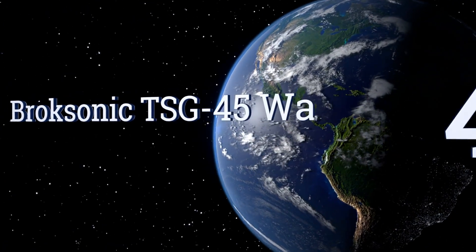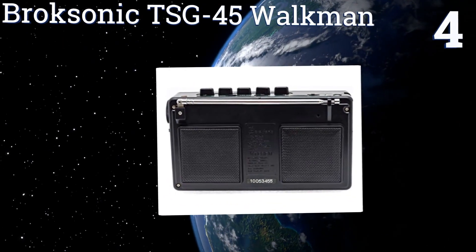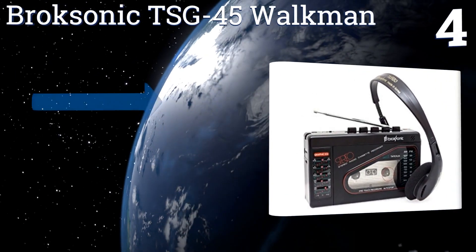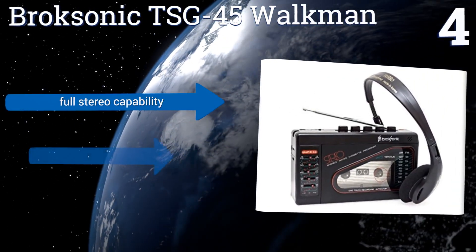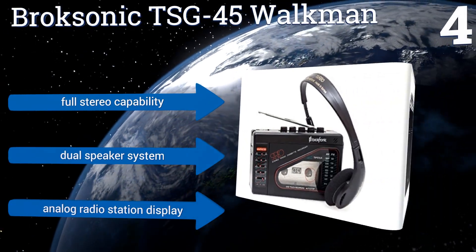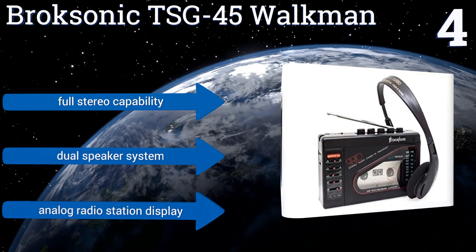Halfway up our list at number four, the Broxonic TSG-45 Walkman is the perfect choice for the audio lover with a taste for vintage hardware. It features a full flight of graphic equalizer controls that allow you to customize the sound of your music or other programming. It offers full stereo capability, a dual speaker system, and an analog radio station display.